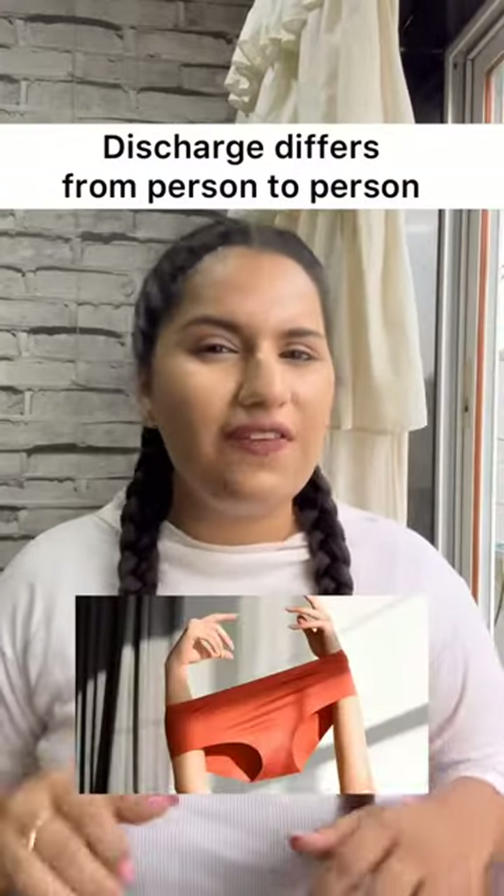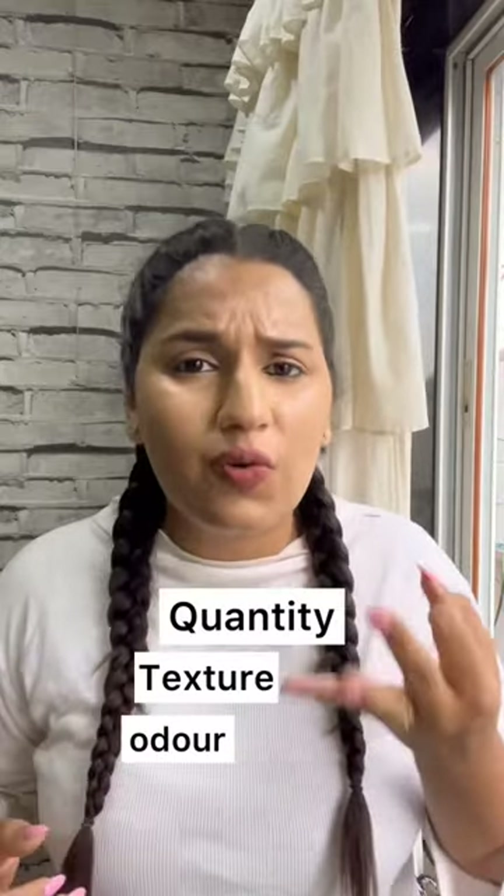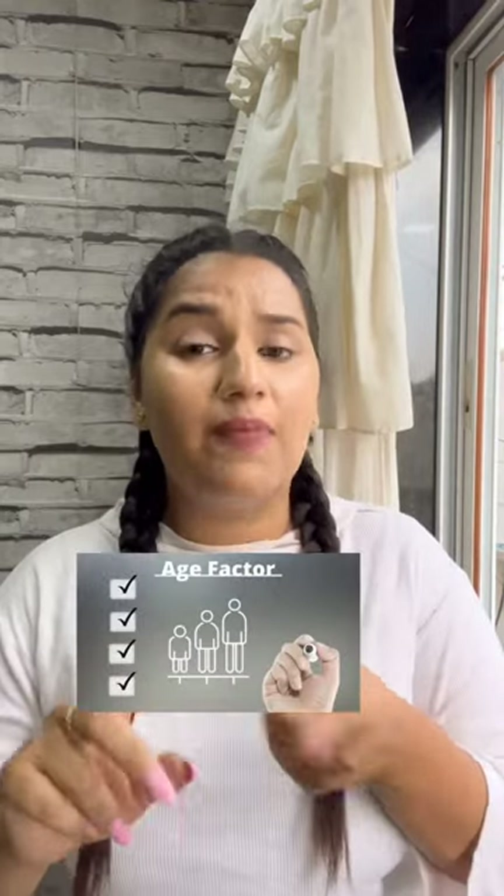Every girl's discharge varies from person to person. Its odor, smell, texture, and quantity all depend on certain factors — like age, which day of the menstrual cycle you're on, whether you're pregnant, sexually aroused, breastfeeding, or on birth control. It depends on many factors.